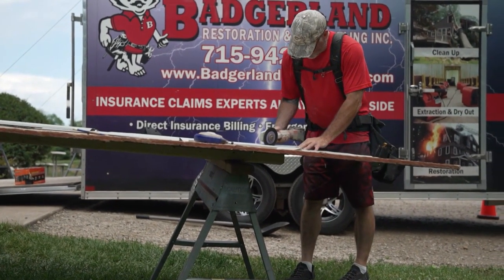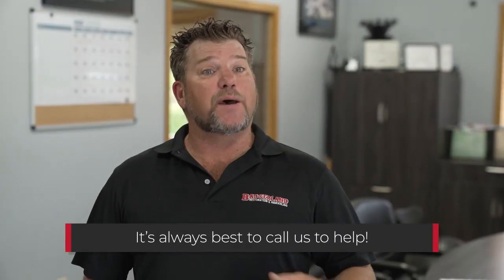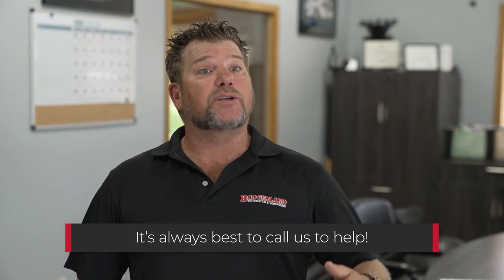For commercial and residential owners, it can be very intimidating and confusing. That's why it's always best to call us so we can send out one of our insurance claims specialists to walk you through from start to finish.